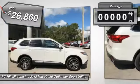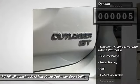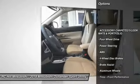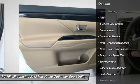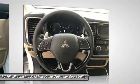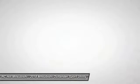This vehicle has less than 100 miles. Here are some of this vehicle's great options: keyless entry, steering wheel audio controls, traction control, anti-lock braking system, stability control, backup camera, power liftgate, leather-wrapped steering wheel, Bluetooth, driver airbag.